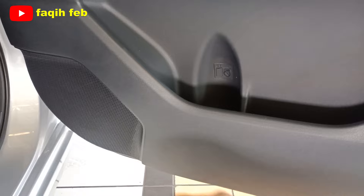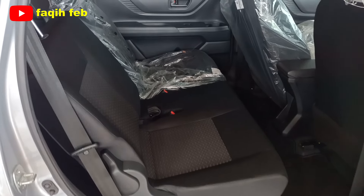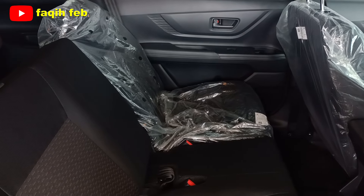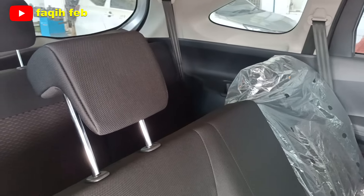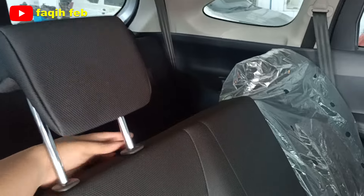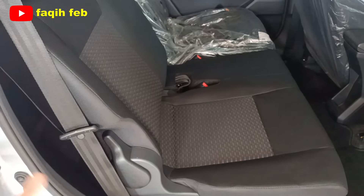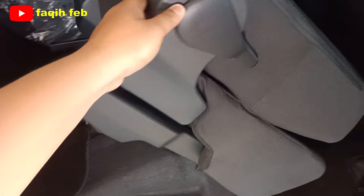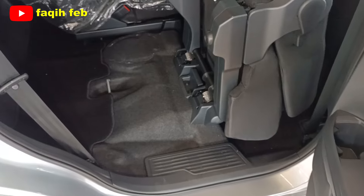Door trim pintu baris ke-2 berbahan hard touch warna hitam penuh. Tombol power window satu buah, handle pintu senada dengan door trim. Cup holder ada 2 buah bagian atas dan bawah, serta satu speaker. Jok baris ke-2 konfigurasinya 60/40 (sisi kanan 60, sisi kiri 40) dengan headrest yang bisa diatur ketinggiannya. Jok bisa one-touch tumble, sekali tarik tuas langsung melipat sempurna sehingga akses ke baris ke-3 menjadi praktis.